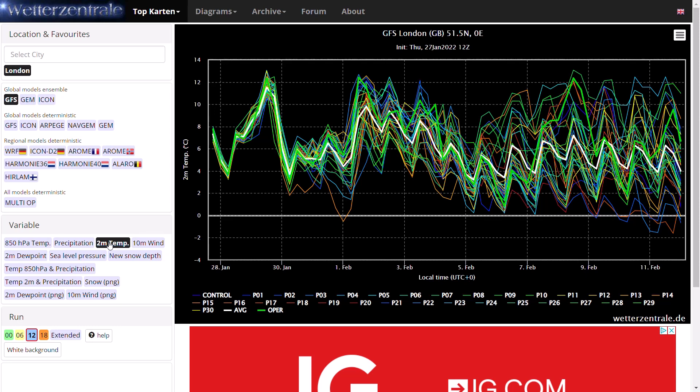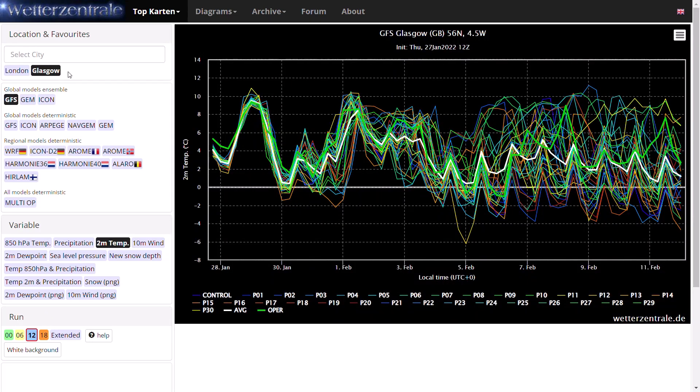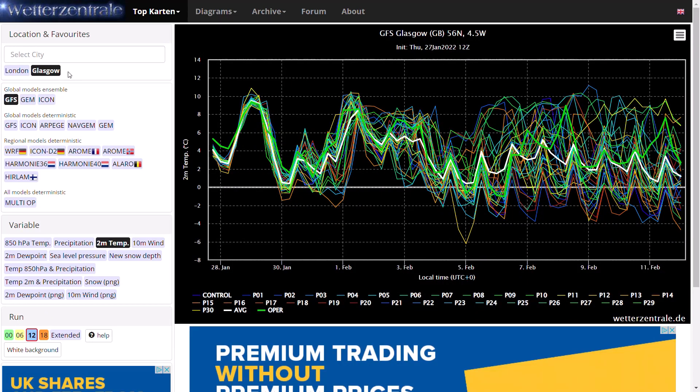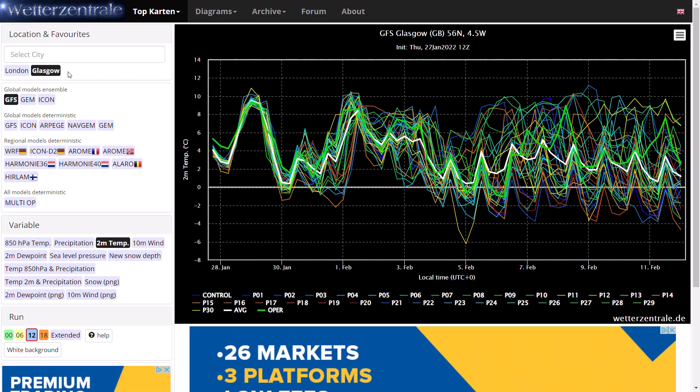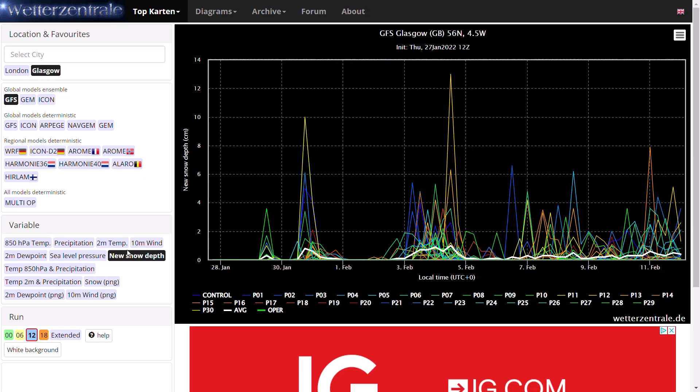If we do see that colder air hang around long enough, it could drop temperatures down to maybe 2 or 3 degrees highs, and then we could start seeing some snowfall in the south. On the milder days it will be 8 to 10 degrees — quite mild. Further north, I'm expecting it to be pretty wintry. You can see 2-metre temperatures quite up and down, but some days only around 2 or 3 degrees, other days 7 or 8. On those days with 2 or 3 degrees, there will be snowfall, and you can see quite a lot of precipitation falling as snow.